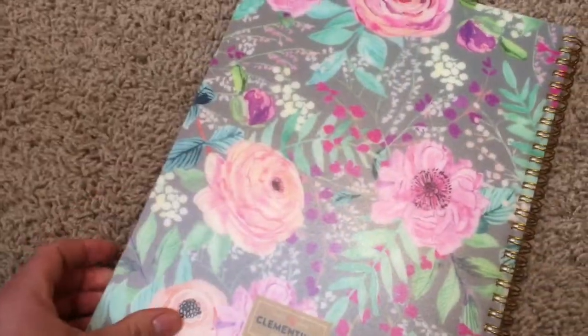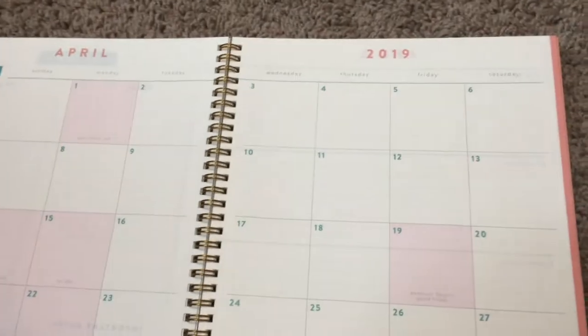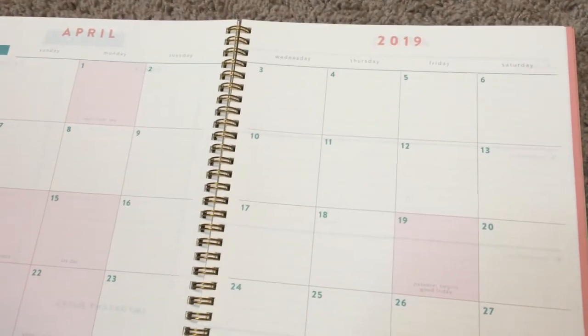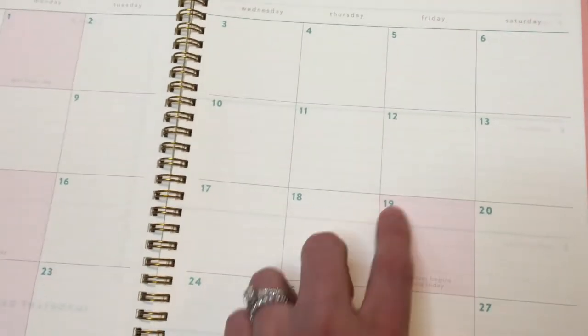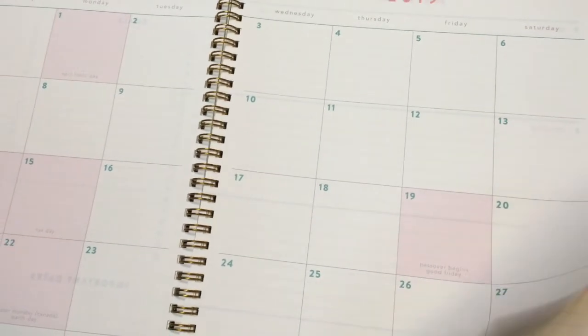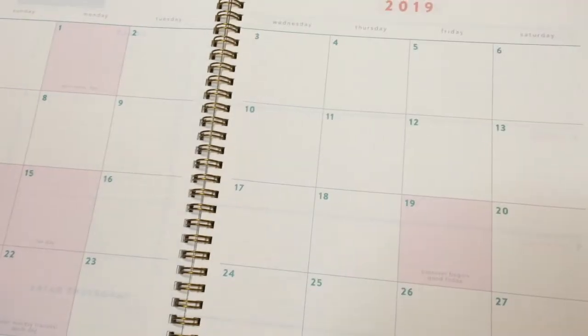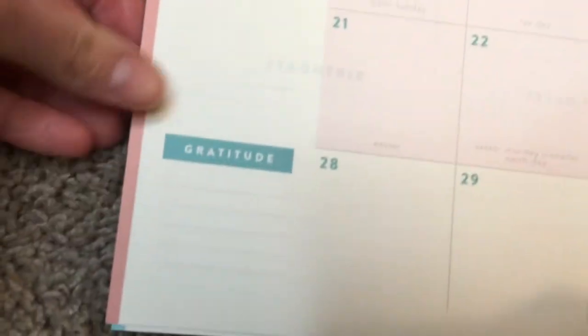The pages do seem to be a little bit thin, but I typically use just a regular ballpoint pen. I do normally use color highlighters to categorize videos, blogs, and deadlines, so I'll be curious to see how much those bleed through. I just noticed they have a little spot for gratitude on each month, which is kind of cool.